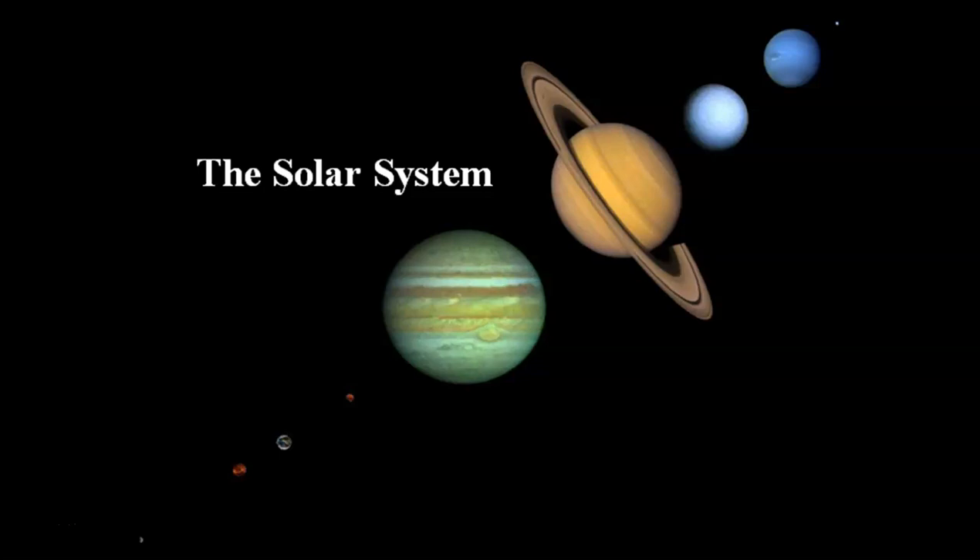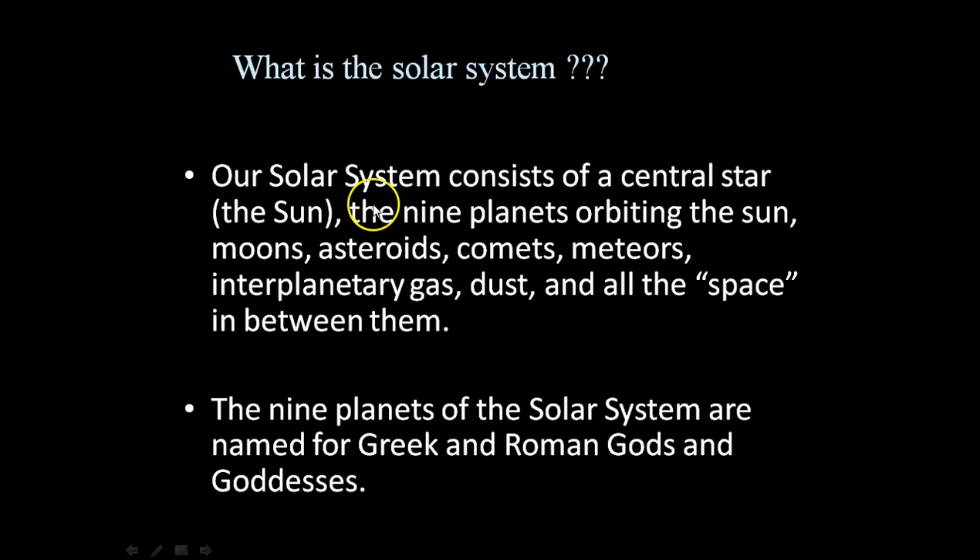Hello friends, I am Jivitesh Kamade. We will talk about the solar system. Let's start.